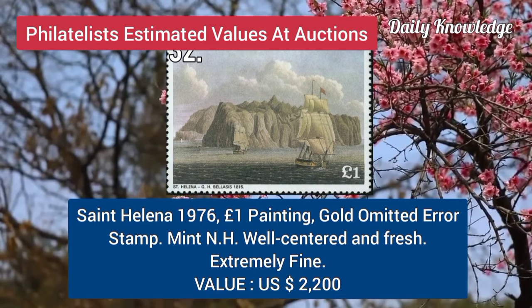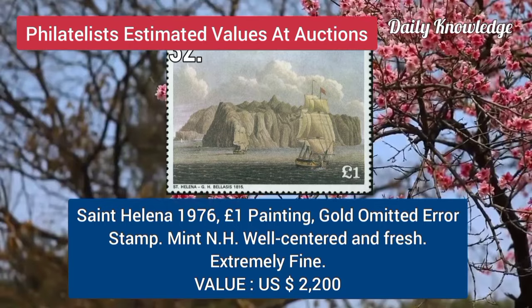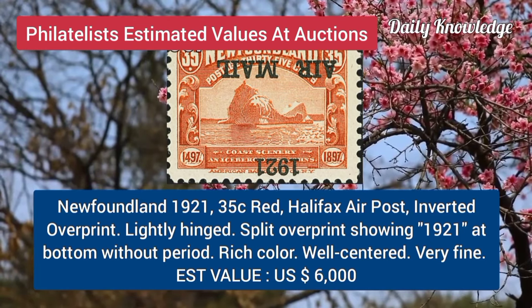St. Helena, 1976, 1 pound painting, gold omitted error stamp, it is mint never hinged and is well centered. Now Newfoundland, 1921, 35C, red, air post, with inverted overprint, it is lightly hinged.